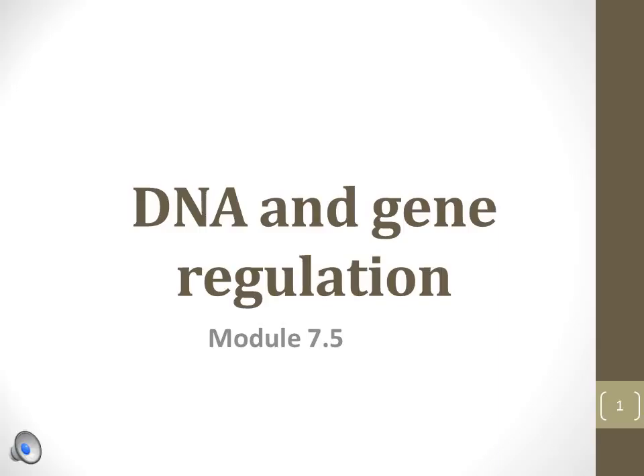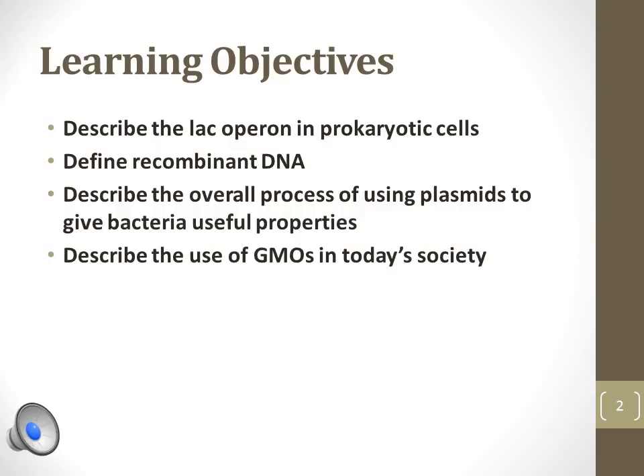This is the fifth and final narrated presentation for Module 7, DNA and Gene Regulation. This portion of the module discusses topics such as recombinant DNA technology and genetically modified organisms, or GMOs. We will discuss how scientists use genetic knowledge to make medical and agricultural breakthroughs.